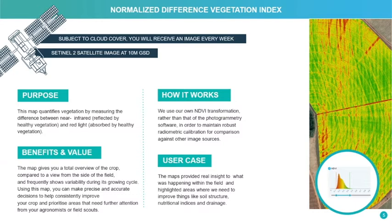This gives you as a grower or user of the platform the ability to monitor any variability that can occur during the growing season during the main peaks of growth. We use our own NDVI transformation rather than that of software, which keeps the robust calibration of the data when you compare it to other image sources.